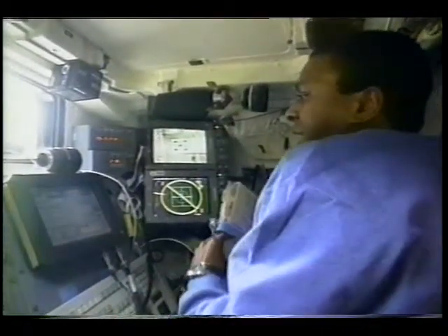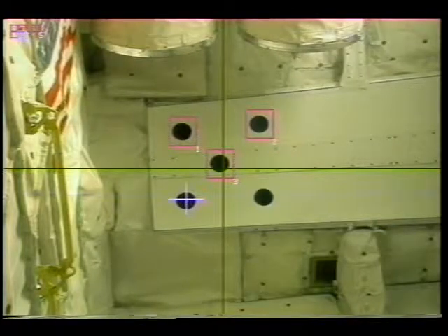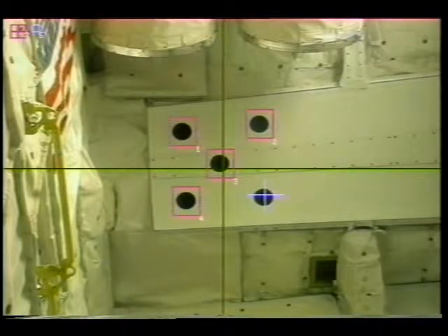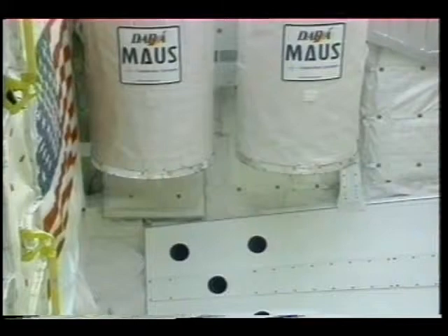After we left Mir, it was back to science. This is a Canadian-built experiment called the Orbiter Space Vision System, which we're going to use to build the International Space Station. It uses the orbiter's cameras — sort of like electronic eyes — to help determine the exact position and orientation of grappled payloads.